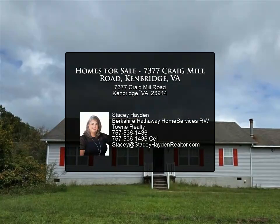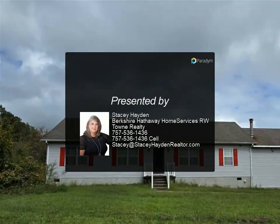Seller will have power on through walkthrough. There may be an old underground oil tank, but exact location is not known.